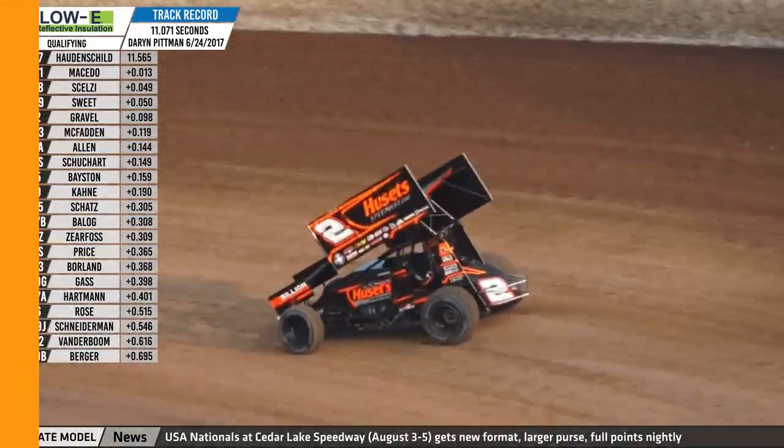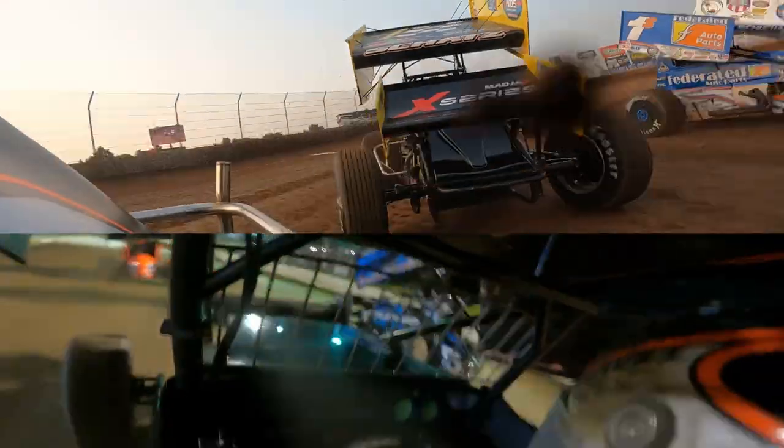Second lap is in at 11.779. First lap was better, but Gravel will pace the field to the green flag in turn four.